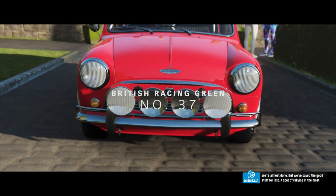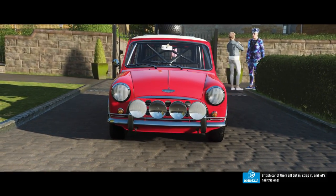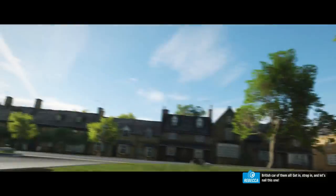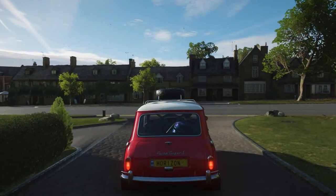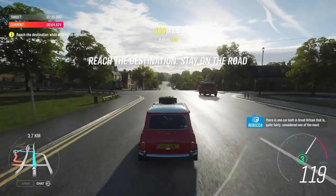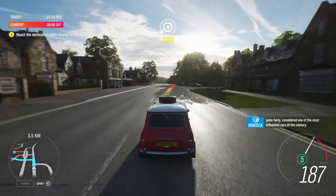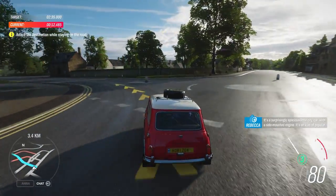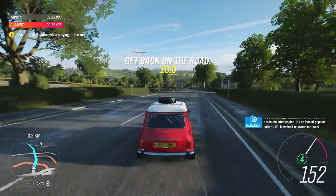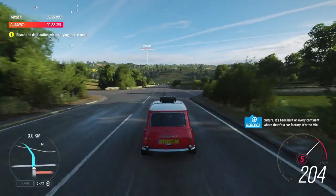We're almost done, but we saved the good stuff for last — a spot of rallying in the most British car of them all. Get in, strap in, and let's nail this one. There is one car built in Great Britain that is, quite fairly, considered one of the most influential cars of the century. It's a surprisingly spacious little city car with a side-mounted engine. It's an icon of popular culture. It's been built on every continent where there's a car factory. It's the Mini.